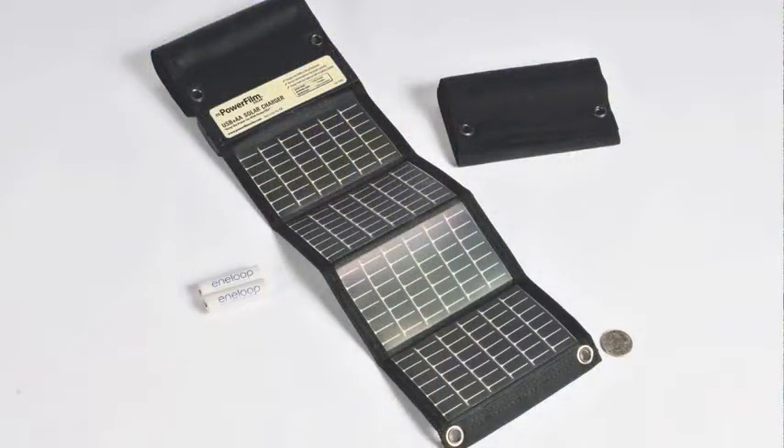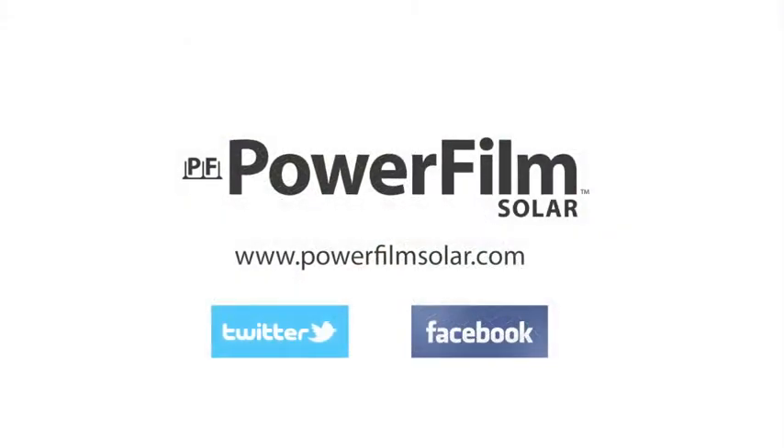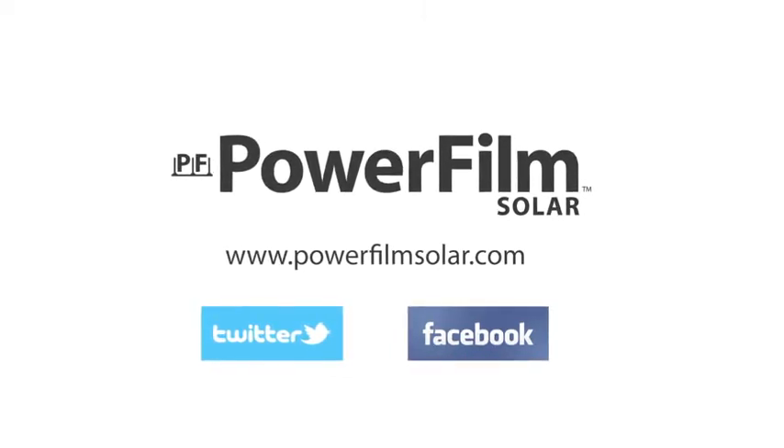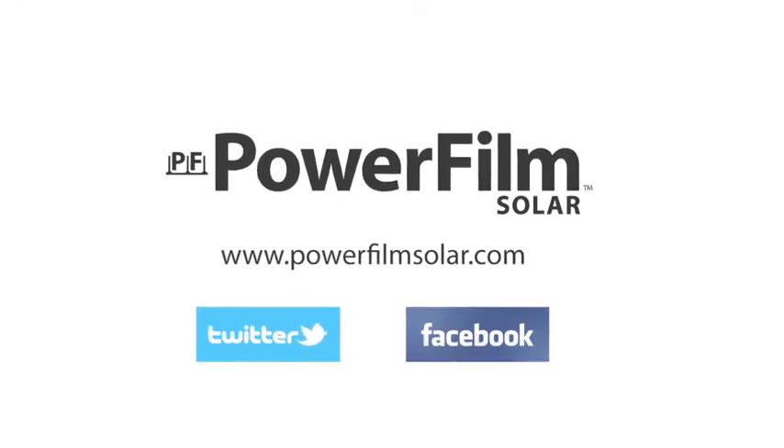As you have seen from the campers we spoke with, the portability and ease of use of the PowerFilm USB AA solar charger is just one of our great solutions that we offer at PowerFilm to keep your electronics charged while you're off the grid. For more information about the USB AA solar charger and our full line of products and accessories from PowerFilm, connect with us online and visit our website at www.PowerFilmSolar.com.